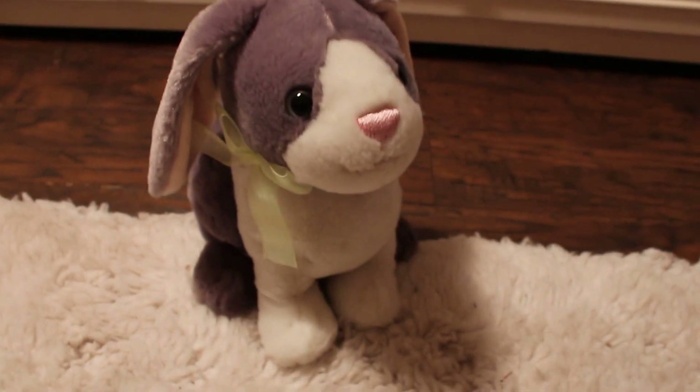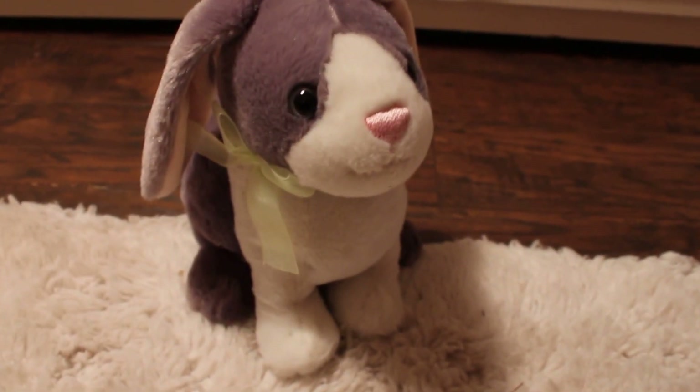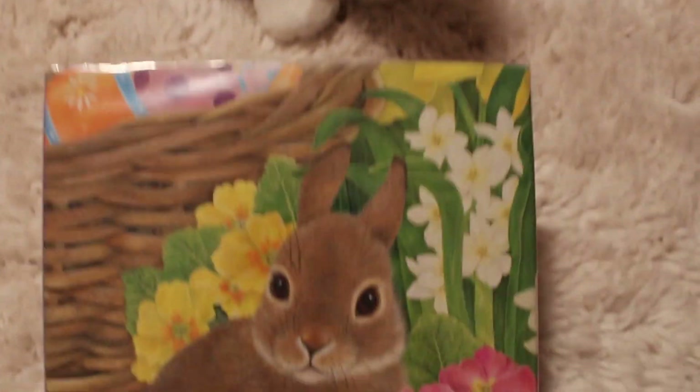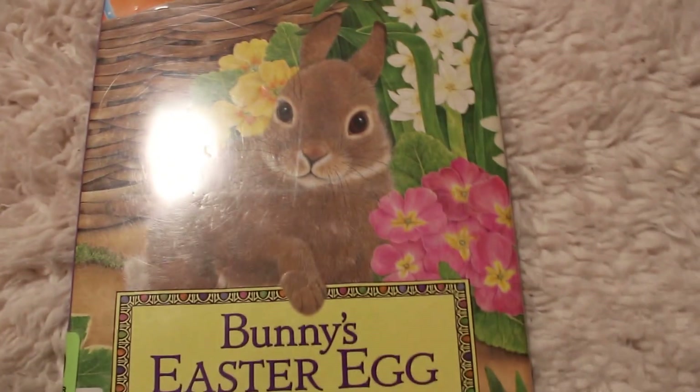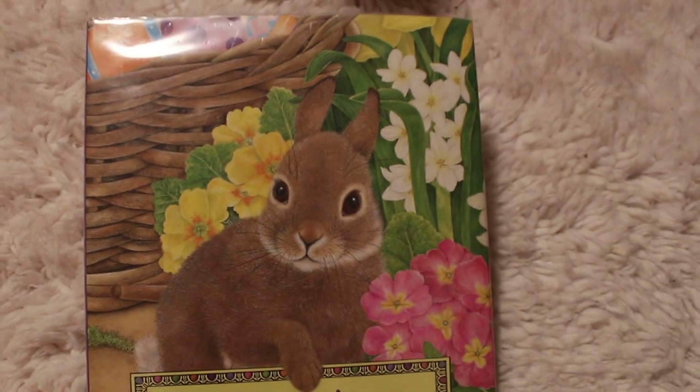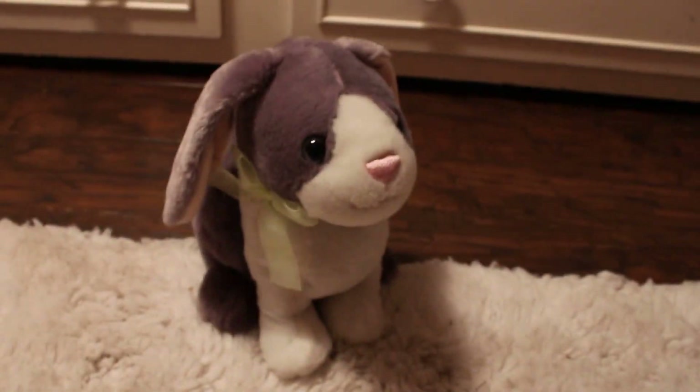What did you think, bunny? Was that a good book? Oh, I liked that book — that was cute. Poor little bunny, she was so tired. Well, I hope you guys liked Bunny's Easter Egg. Thanks for reading. Come back and read soon. Bye!